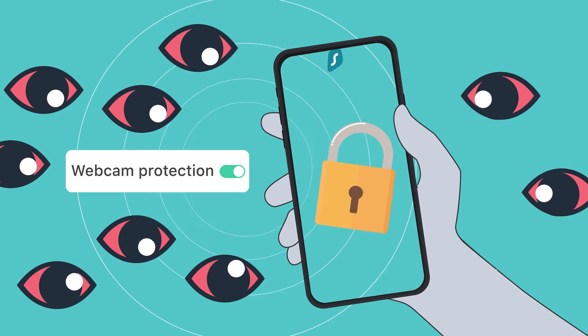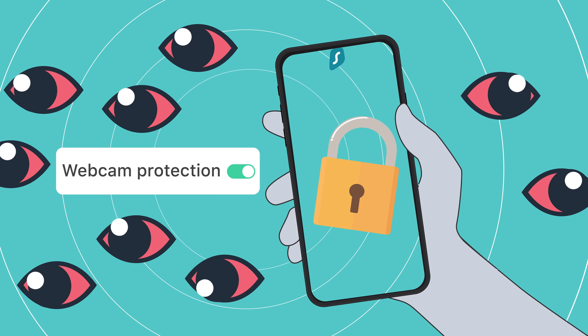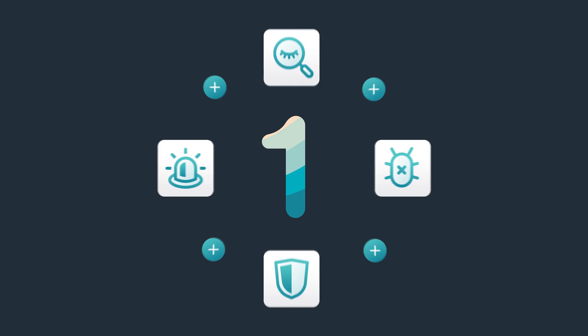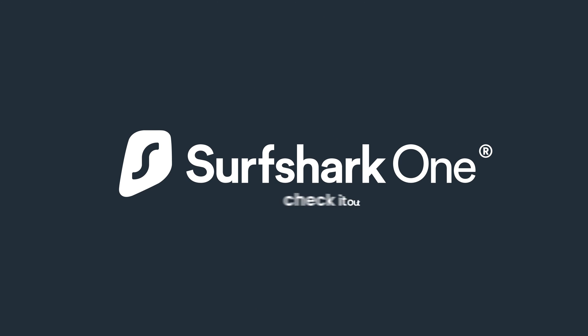And that's where the new Surfshark One antivirus update comes in. Say hello to webcam protection. At the moment, this is only available on Apple macOS, starting with the 4.6.0 update. However, it will be coming to the Windows Surfshark app later this month. Keep in mind that for this to work, you will also need an active Surfshark One subscription. You can upgrade via surfshark.com if you're interested.